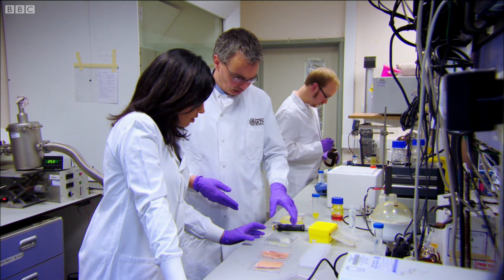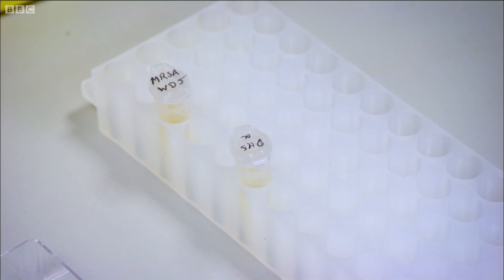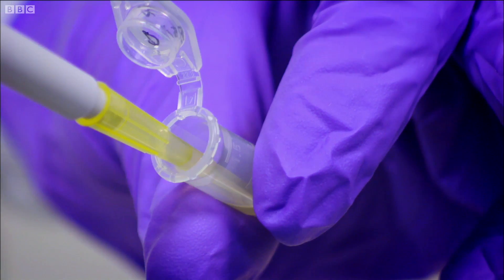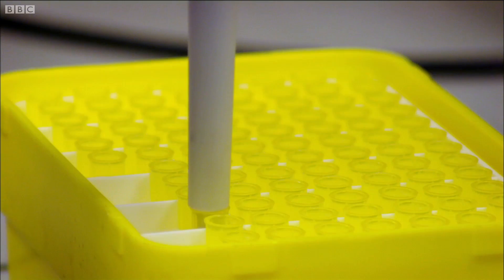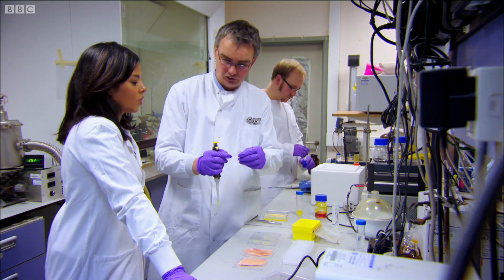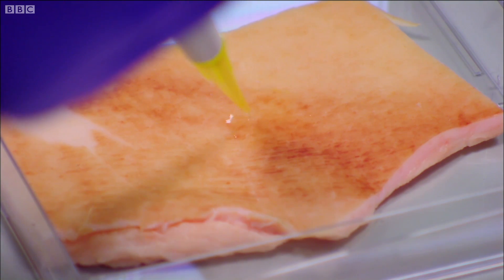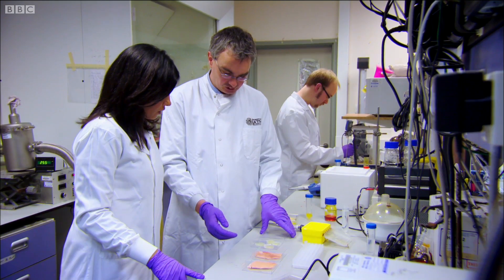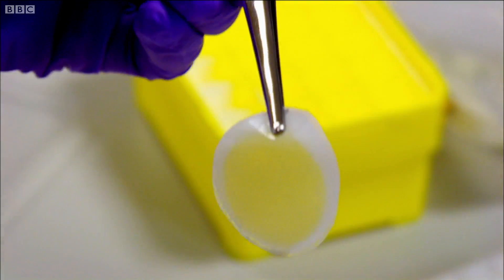So what happens next? We're going to infect our skin with two strains of bacteria. One is a harmless strain of bacteria, and then here, this is a toxic strain of bacteria — this is actually an MRSA strain. That causes some serious infection. And we're going to take our prototype dressings that you see here and place these onto our infected skin.